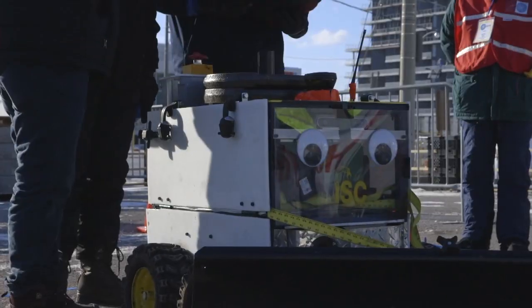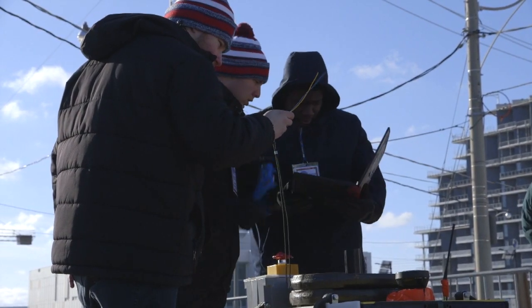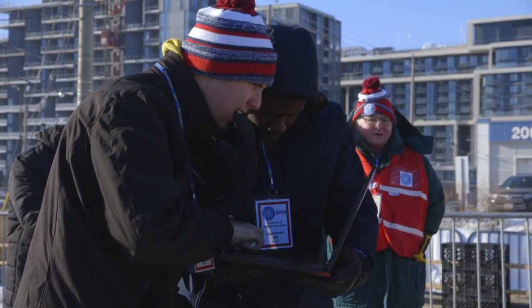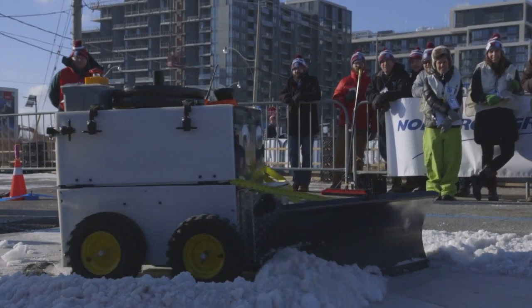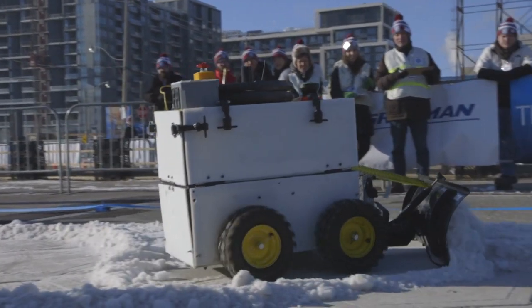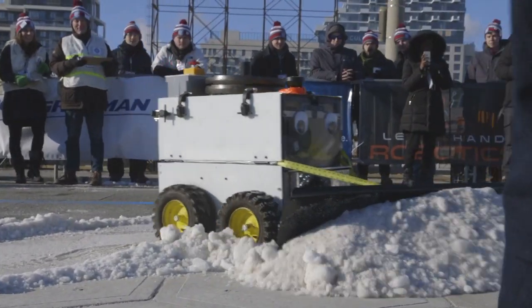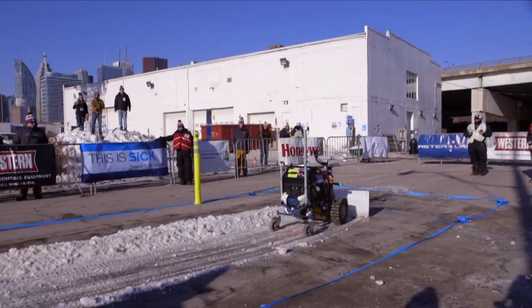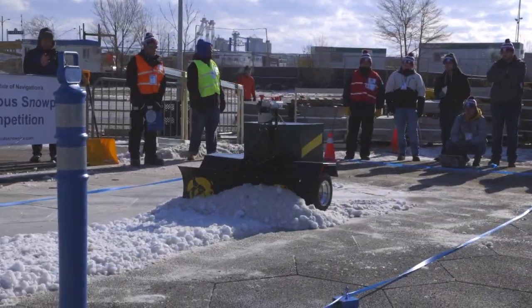Let's count it down for Team Yeti: 5, 4, 3, 2, 1 — let's plow! Go! Slowly, slowly — we don't want to go off track. Go, let's go! Yeti! Come on! Yeti! Yeti! Look at the speed. Go Otto, go! Nice! Yeah! Come on! Woo!